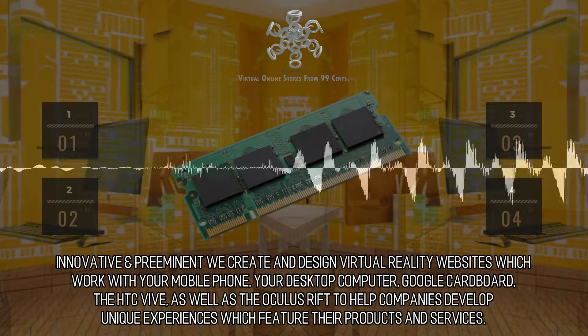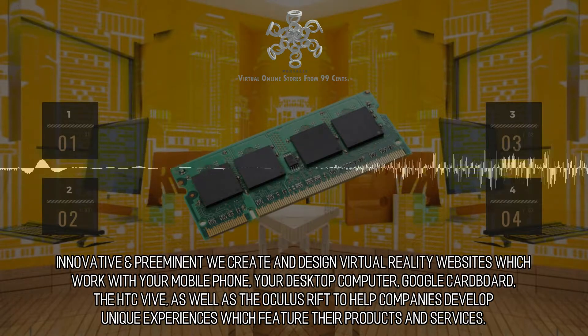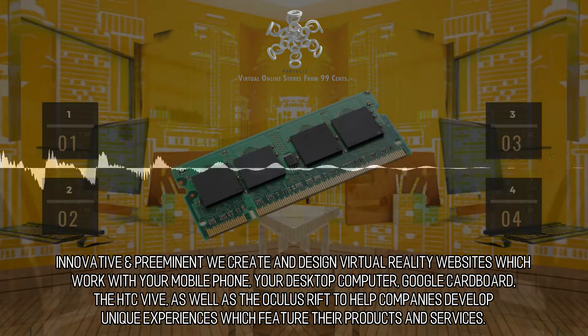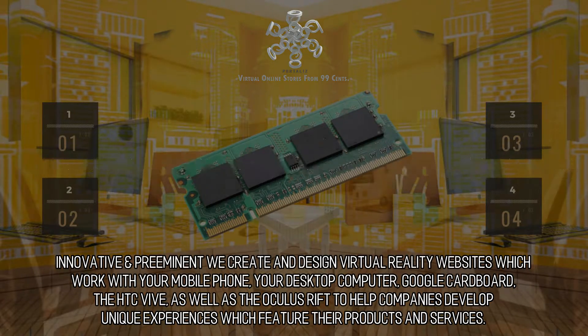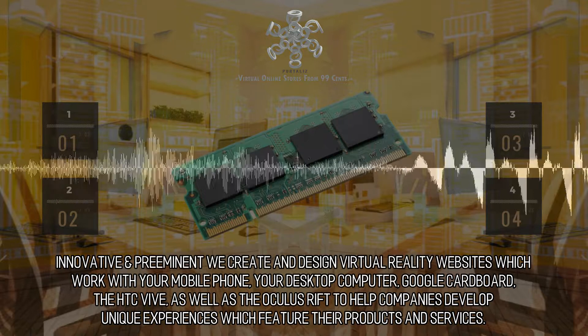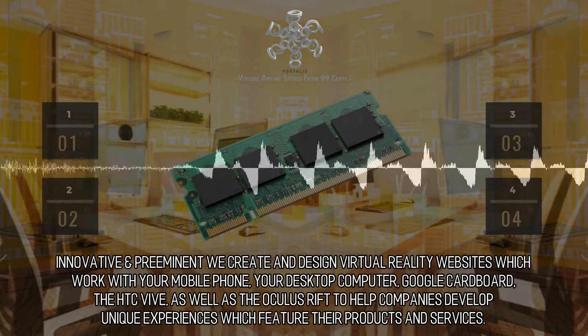Innovative and preeminent, we create and design virtual reality websites which work with your mobile phone, your desktop computer, Google Cardboard, the HTC Vive, as well as the Oculus Rift — to help companies develop unique experiences which feature their products and services.